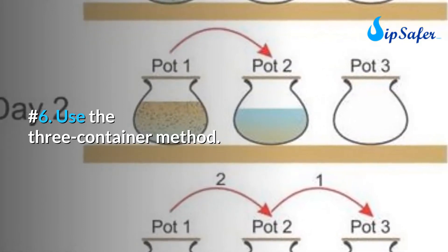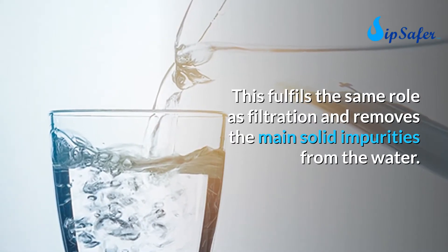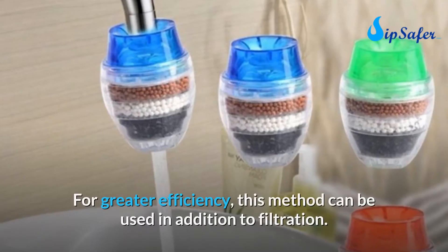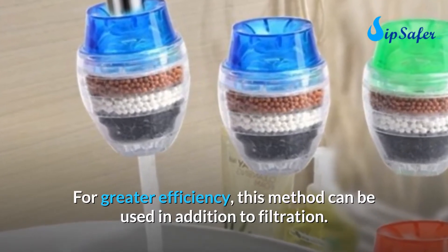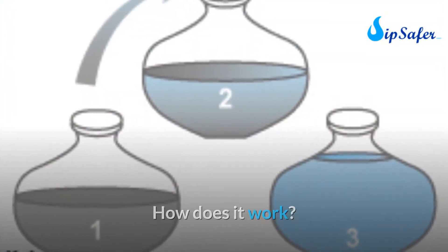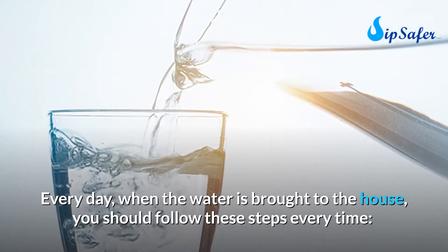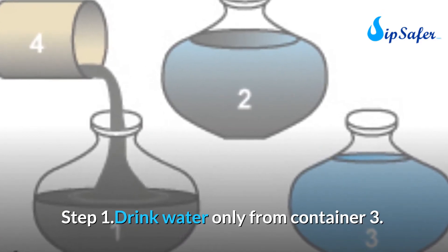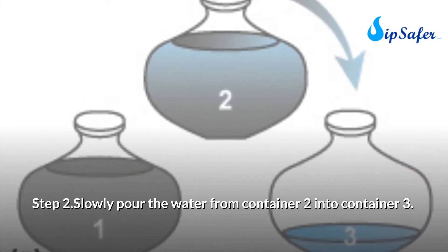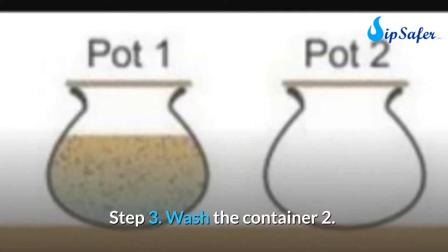Number six: the three-container method. This fulfills the same role as filtration and removes the main solid impurities from water. For greater efficiency, this method can be used in addition to filtration. Step one: drink water only from container three. Step two: slowly pour the water from container two into container three.